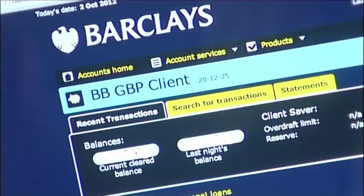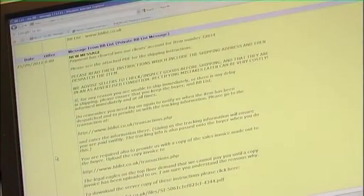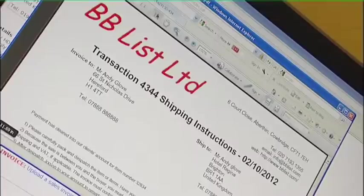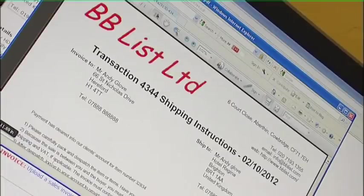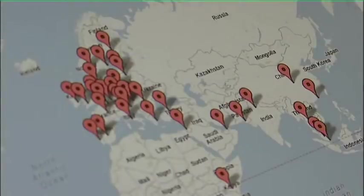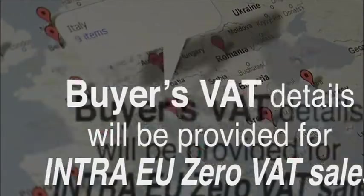BB-List will request that funds are deposited with BB-List into the ring-fenced client's account. When cleared funds have been received, BB-List will contact you and request that the item is dispatched or released for collection. The shipping instructions will arrive in the form of a PDF attachment to an email and will contain the buyer's details and shipping address. Your invoice should be made out using these details and the item dispatched to the shipping address. These shipping instructions will always contain the agreed selling price, shipping costs and, if applicable, VAT. If you are selling to another EU country and this is an intra-EU zero-rated VAT sale, the buyer's EU VAT number will be provided.